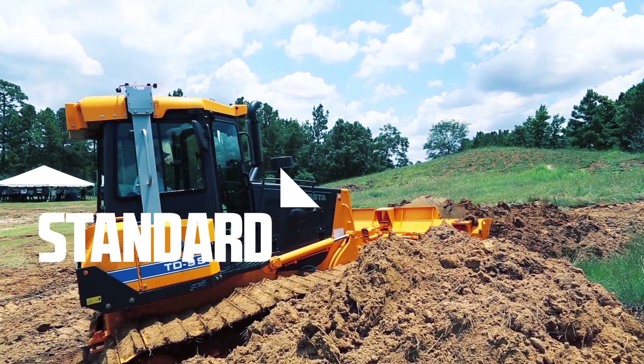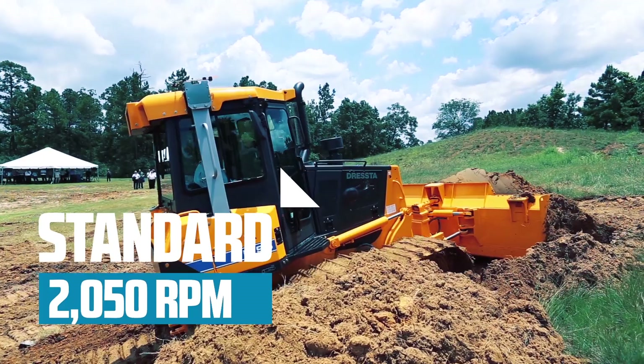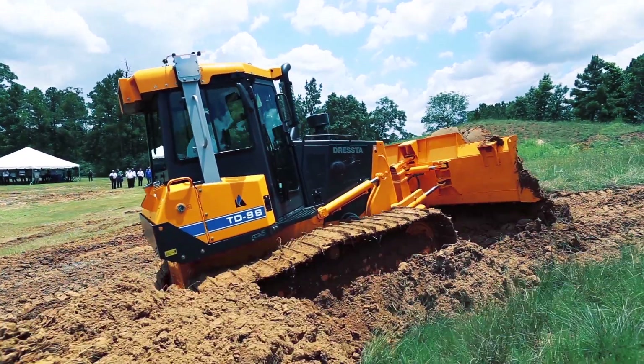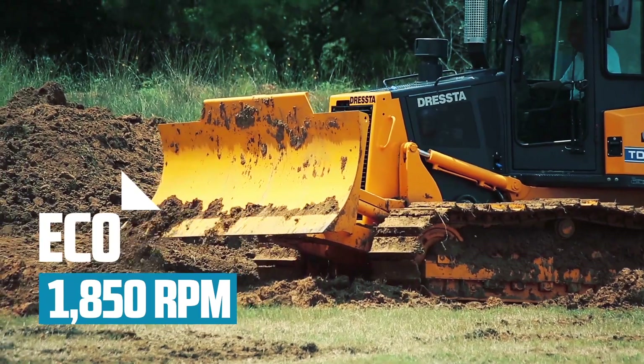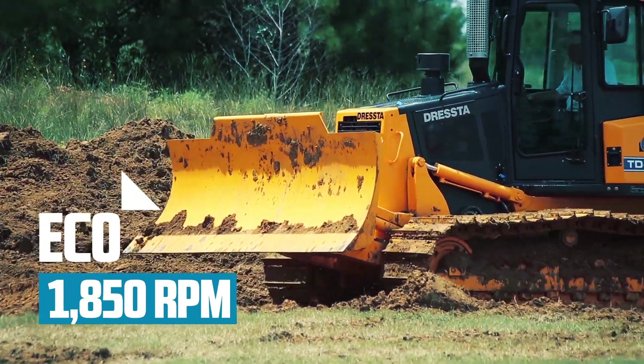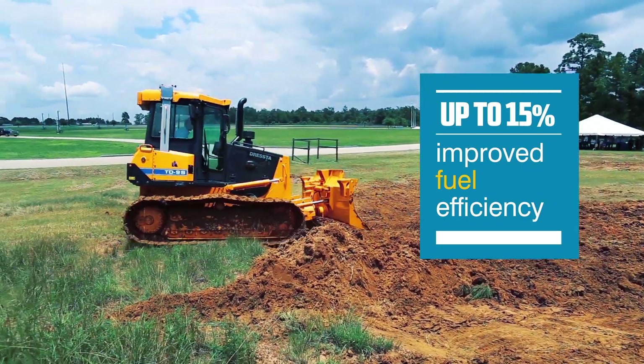The standard mode generates 2,050 RPM, producing extra traction and increased drawbar pull. The eco mode generates 1,850 RPM for light duty operations while maintaining up to 15% improved fuel efficiency.